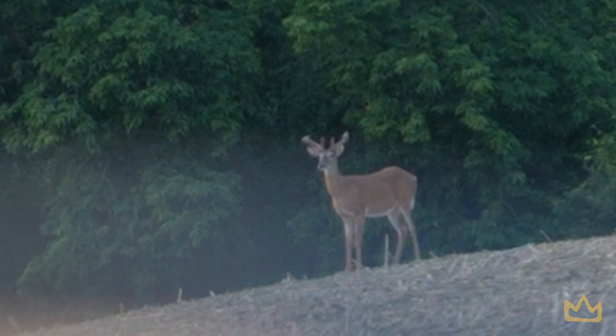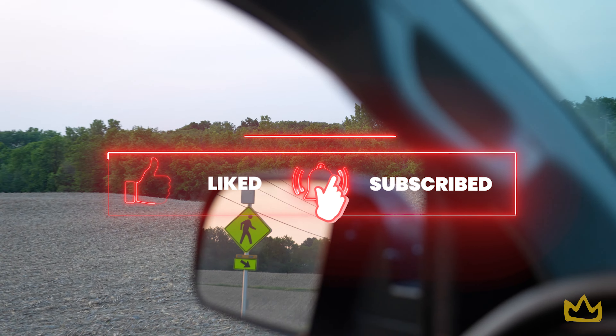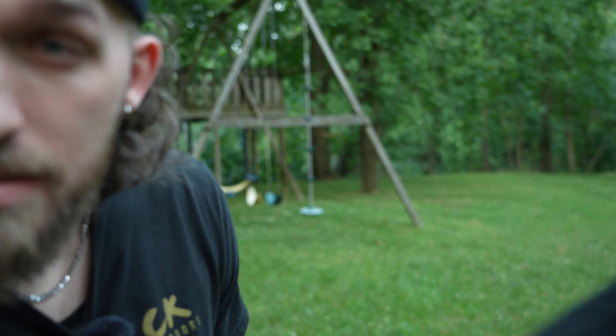Yeah, first part of the season. That's going to do it for this week's episode of Creek Kings. Thank you guys so much for watching, and as always, like, comment, and subscribe if you want to support the channel. If you got anything from this channel, if you think we're entertaining, if you want us to keep making these videos, drop a comment in the comment section down below and let us know. It means a lot to us. Creek Kings out.